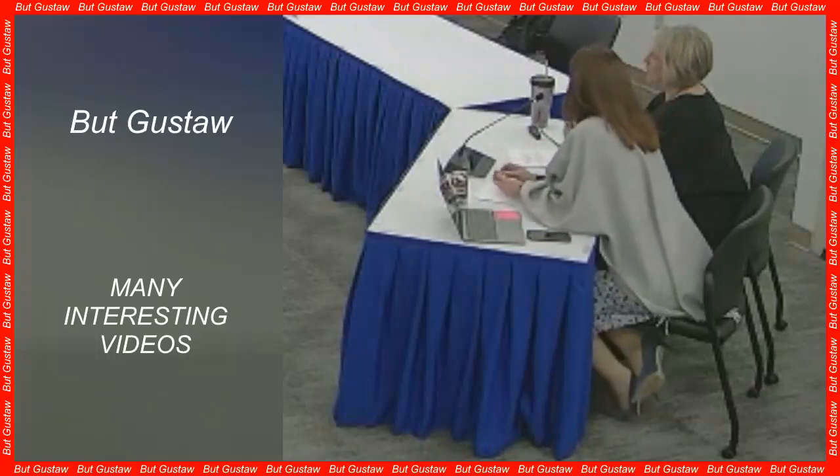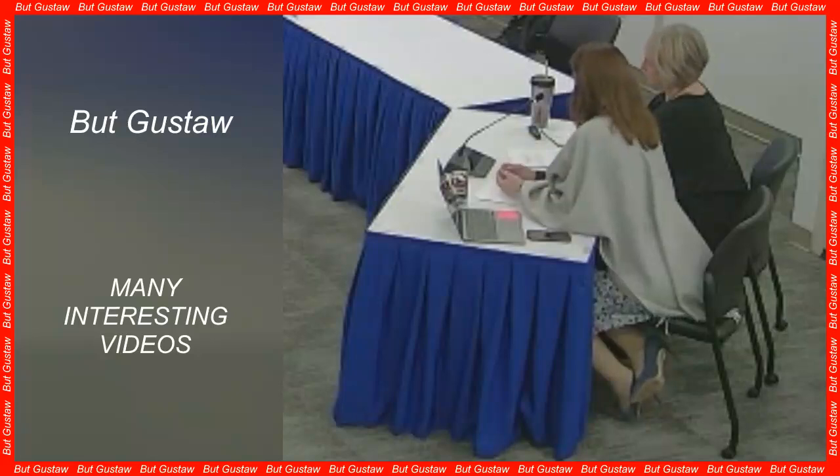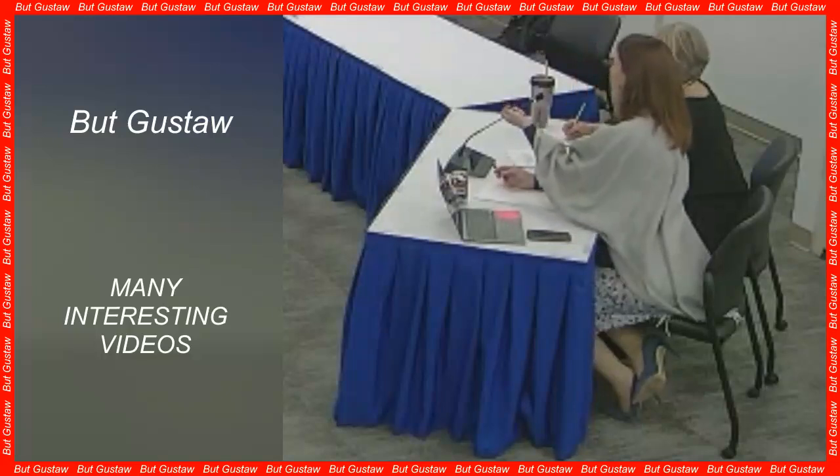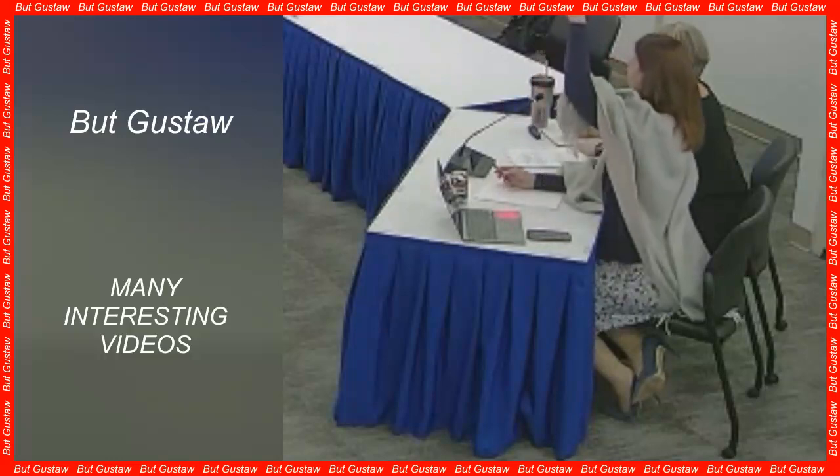Scientific analyses of these returned lunar samples using modern methods and techniques can reveal new information about the formation and evolution of the moon and, by extension, the entire solar system, said Professor Mahesh Anand of the Open University.